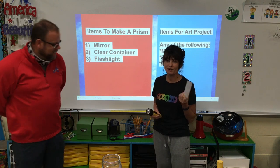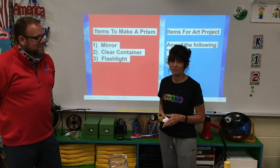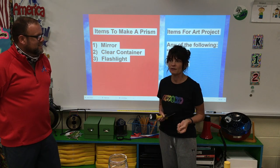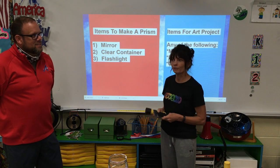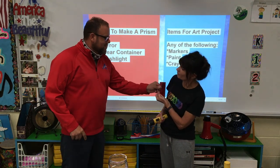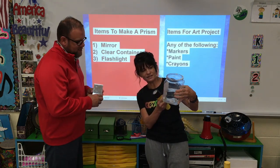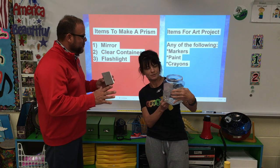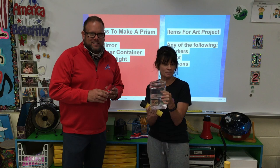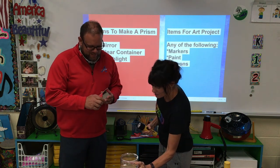So I know most of you have a small mirror somewhere around your house — I have one in my purse that came with my makeup, and some of your moms may have extra mirrors from their makeup kits, or you might have a mirror in the bathroom. So what you need to make a homemade prism: you need a mirror and a clear container. This is a pretzel container — we're repurposing it. Upcycling! We're going to put the mirror in, drop it in, and I filled it with water.